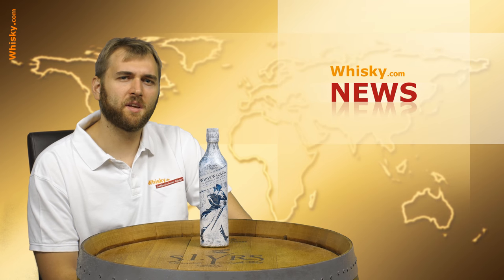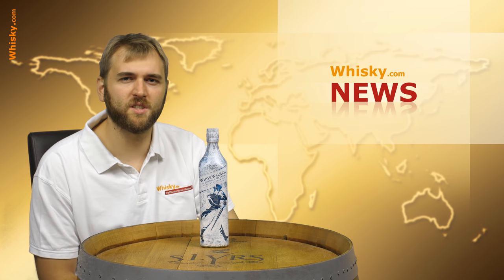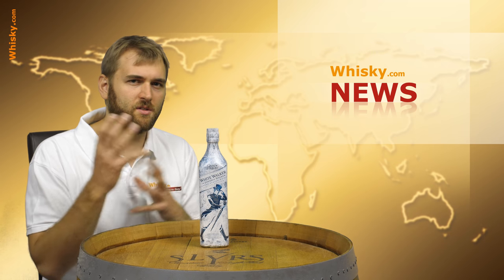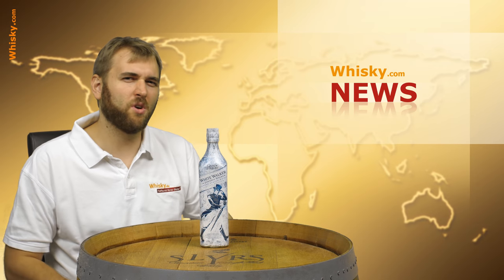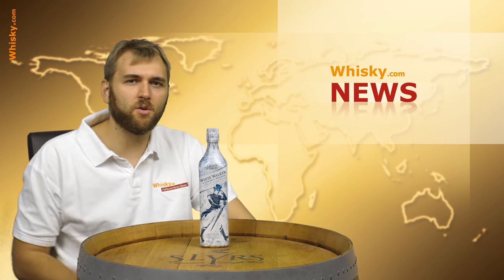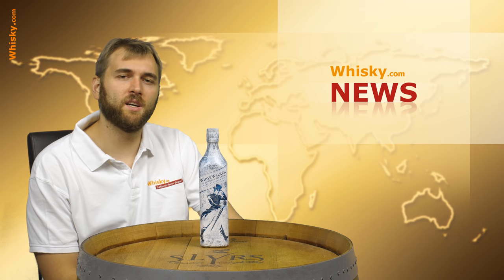For the whiskey.com news, I really want to know what you are most interested in. Are you interested in different locations — Scotch, bourbon, Irish, international? Are you interested in new distilleries or new bottlings? What do you expect from the whiskey.com news? What do you find interesting, and what do you find boring? Just go to the comments, write it down, and I will read them. Thank you very much for watching, and see you next time!